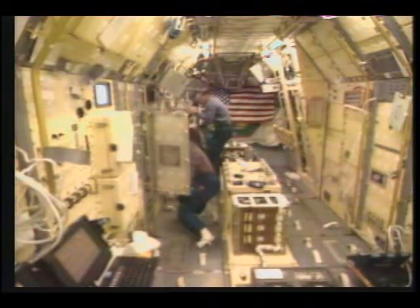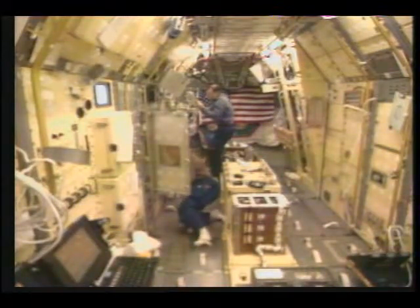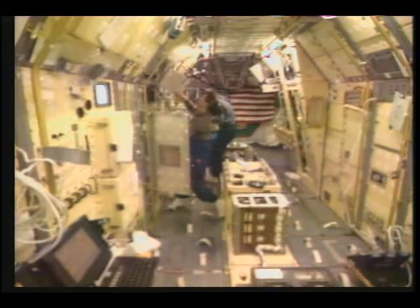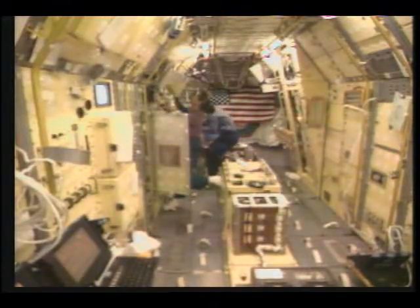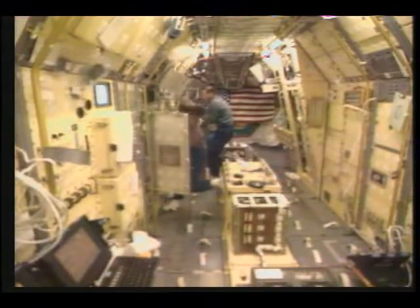Meanwhile, Kathy Thornton, as we can see, is going about her work, which at this time is involving the drop physics module. She has one of the DPM bay doors open, getting the system configured.